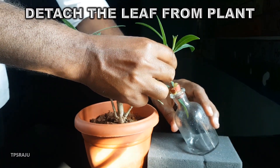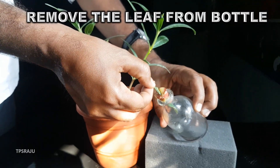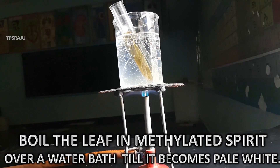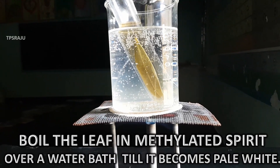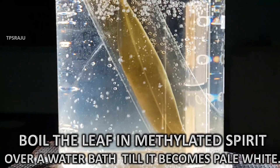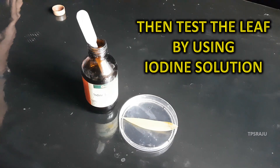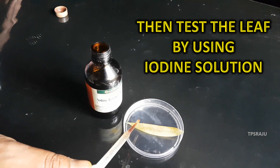Detach the leaf from the plant and carefully remove the leaf from the bottle. Boil the leaf in methylated spirit over a water bath until it becomes pale white. Then test the leaf with iodine solution.